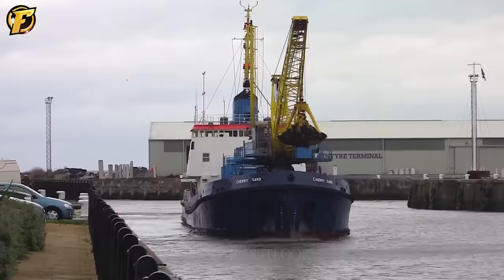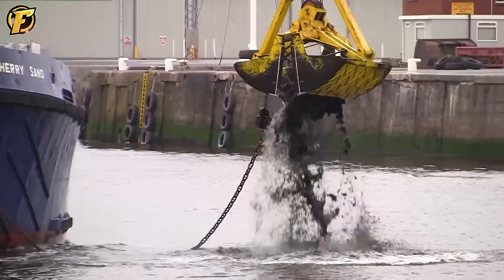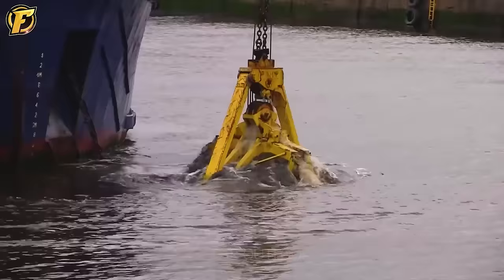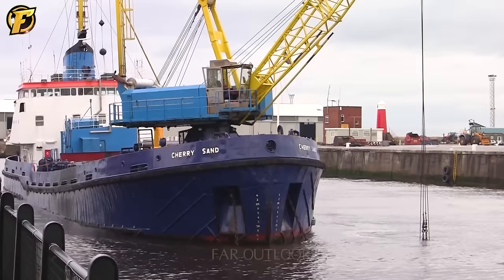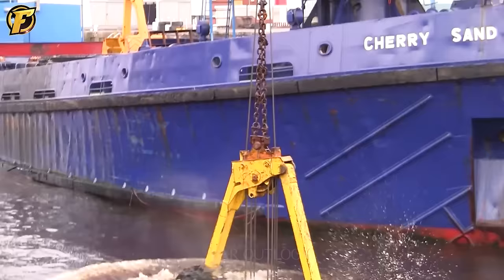The Cherry Sand Dredger is used for cleaning and dredging the riverbed. Cleanup of riverbeds is important to maintain smooth water flow and efficient waterways. Its remarkable excavating and conveying capacity effectively removes debris and sediment from the riverbed. The MV Cherry Sand is one of the essential tools in the field of riverbed dredging, contributing to maintaining the smoothness of the waterway and transportation system.